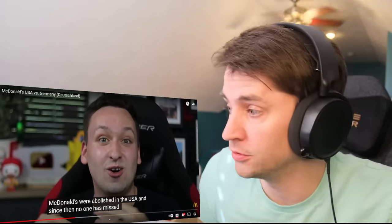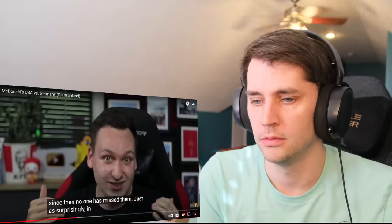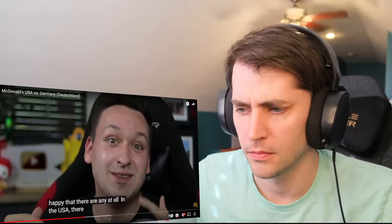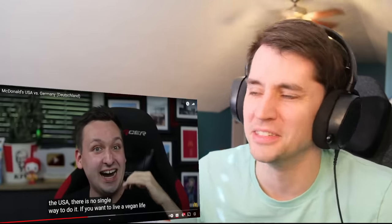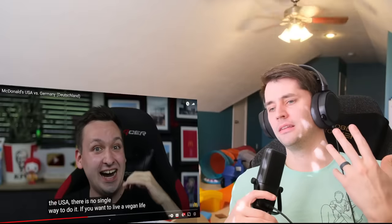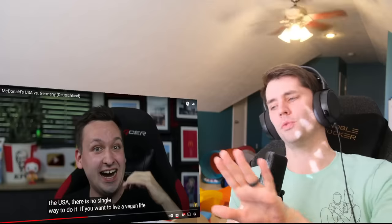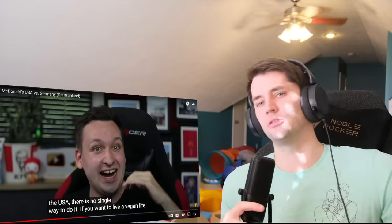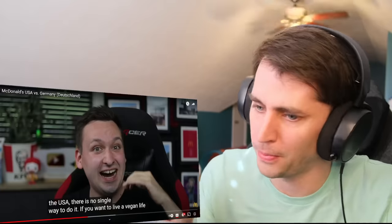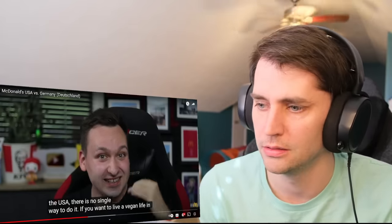There are only two vegan options in Germany, and in the USA there's no vegan option at all. I feel like vegans here in America are very particular — they don't even want the same utensils or gloves that have handled meat to touch their food. So preparing that type of food is really difficult, and I feel like a lot of vegans wouldn't want it anyway because it's inevitably touched something that touched meat.